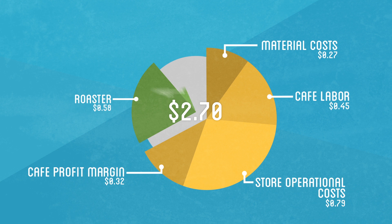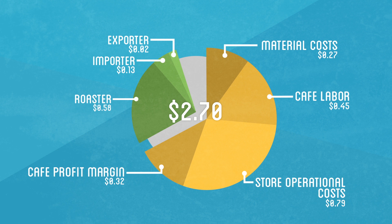The roaster would get their beans from a coffee importer, who handles the international shipping and importing fees for bulk sales of beans. Around $0.13 of our initial payment will end up going to them to cover their expenses. A coffee importer will usually receive their coffee from exporters at the origin country, who charge around 10% for their services to the farmer, meaning they'll receive about $0.02 from us.